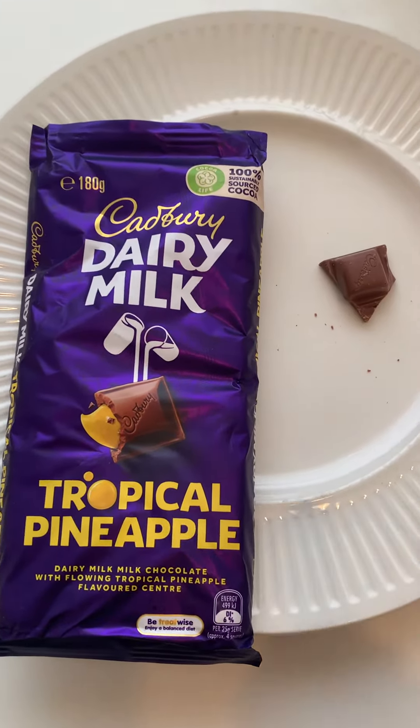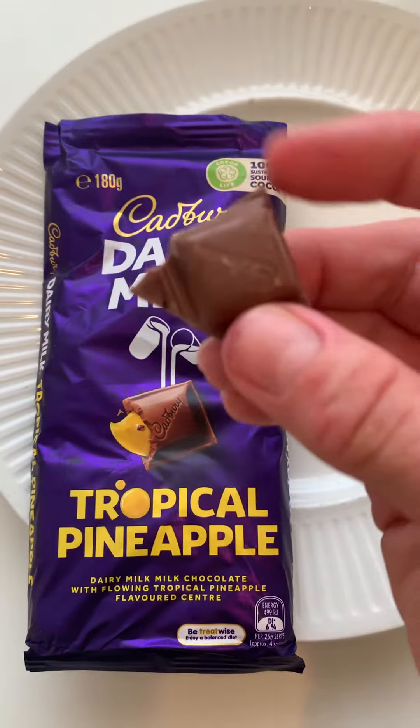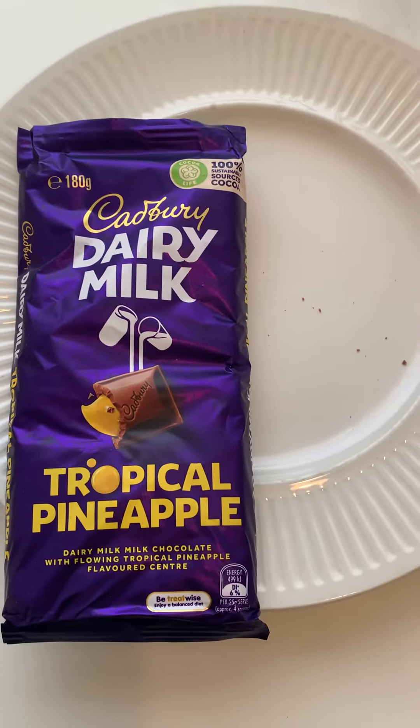Today's taste test is Cadbury Dairy Milk Tropical Pineapple, and the bar is broken. So I took a little corner, so it's not quite a square, but almost. Looks good. I'm assuming it's pineapple filled. Let's try.